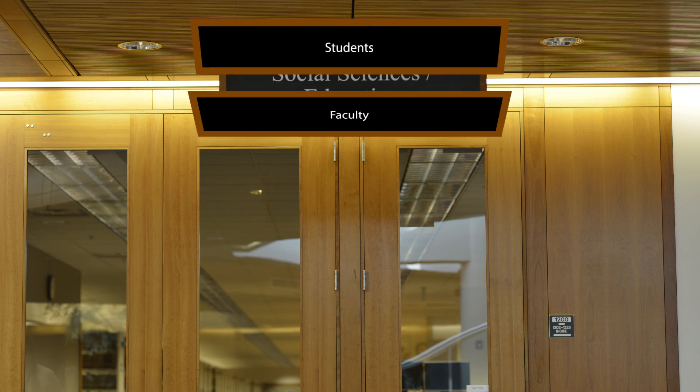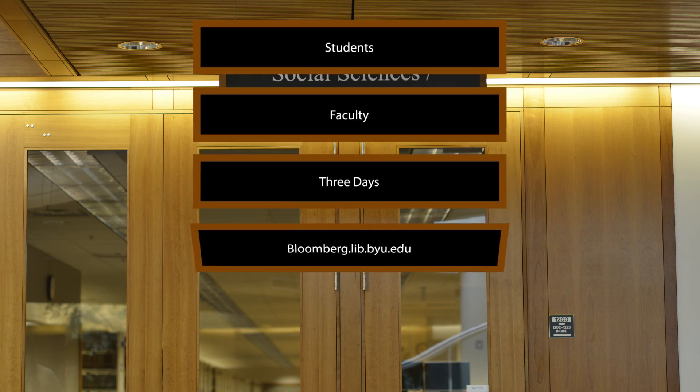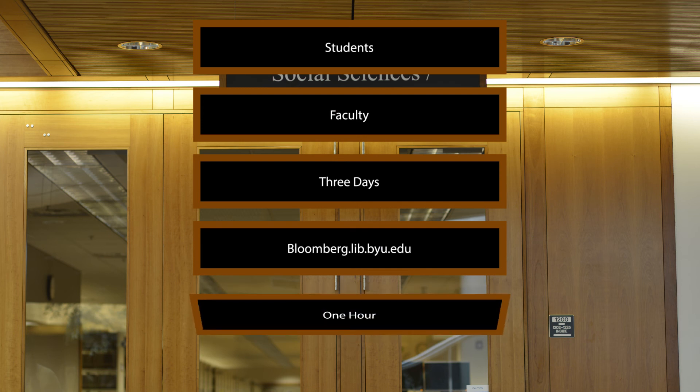Students and faculty may reserve the terminal up to three days in advance by going to bloomberg.lib.byu.edu. You may reserve the terminal for up to one hour at a time. For any further questions, ask the help desk in the social sciences section for assistance.